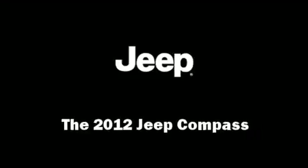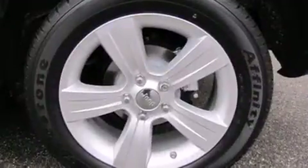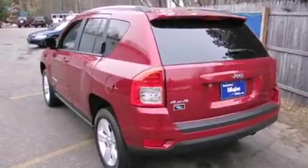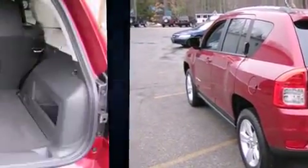Take command of the road in the 2012 Jeep Compass. Under the hood, you'll find a four-cylinder engine with more than 170 horsepower, providing a smooth and predictable driving experience. Four-wheel drive allows you to go places you've only imagined.